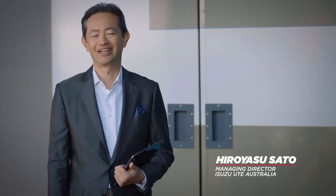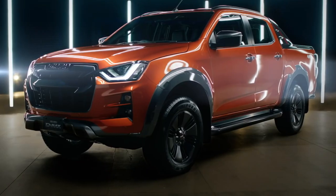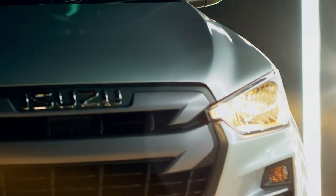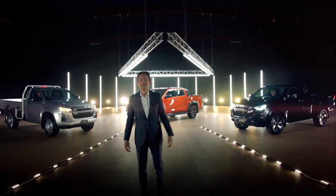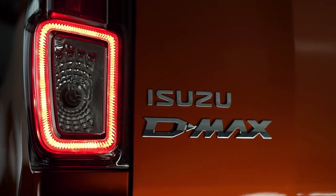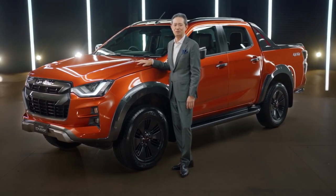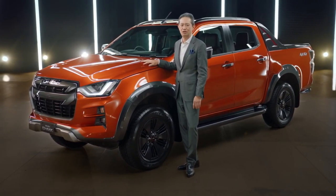Ladies and gentlemen, welcome to the official unveiling of the all-new Isuzu D-MAX. There you have it — the all-new Isuzu D-MAX, the result of nearly six years of research and development and four million kilometres of durability testing. Now I'd like to hand over to Chris Parsons to give you a preview of the all-new D-MAX.